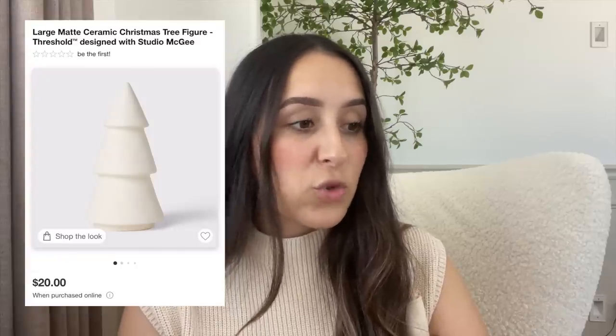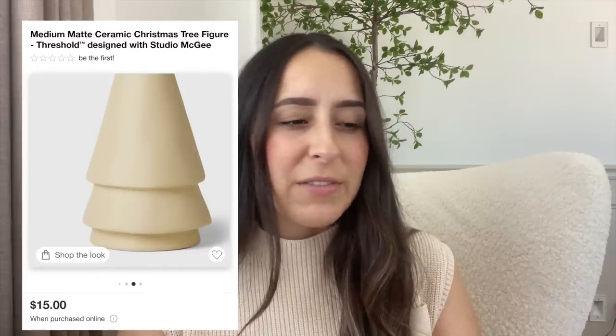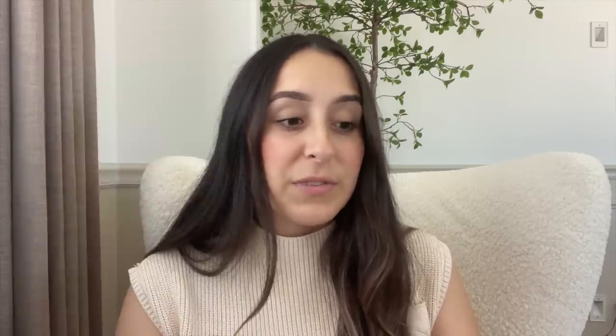They also have these beautiful matte ceramic Christmas trees. I believe they have three different sizes — the largest one is $20 and it has kind of like tiers on it, the medium one is a slightly darker cream and that one is $15, and then the smallest one is $10.